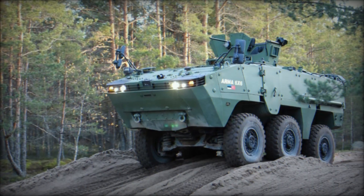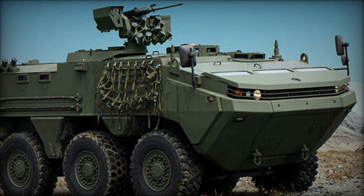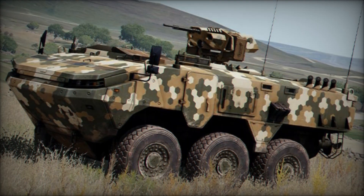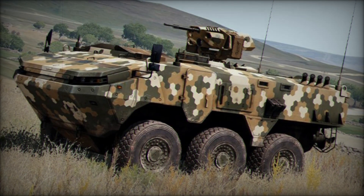The ARMA 6x6 isn't just a troop transport — it can be equipped with various weapons, from machine guns to full-fledged combat modules operated remotely. This means that soldiers inside the vehicle can fire without ever stepping outside, significantly increasing crew safety.